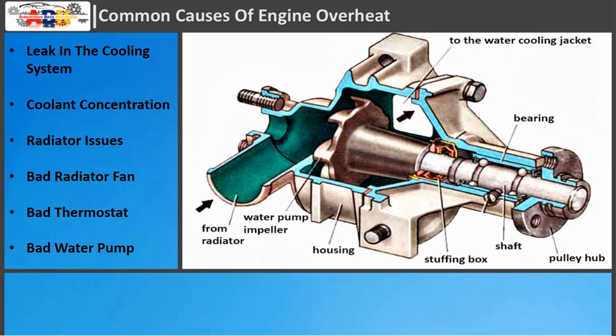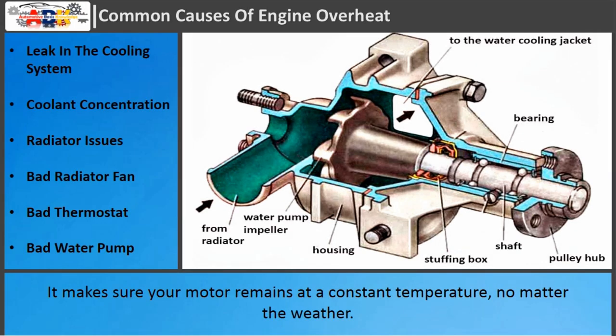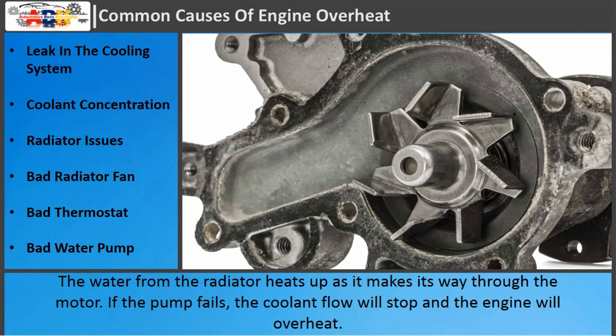Bad water pump: Your car's water pump takes water from the radiator and moves it through the motor back to the radiator, where the cycle begins again. It makes sure your motor remains at a constant temperature, no matter the weather. The water from the radiator heats up as it makes its way through the motor. If the pump fails, the coolant flow will stop and the engine will overheat.